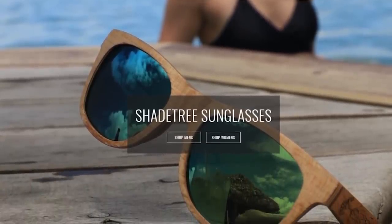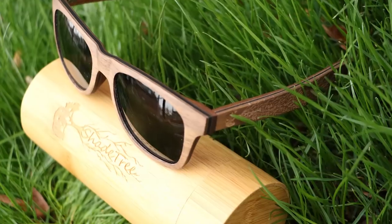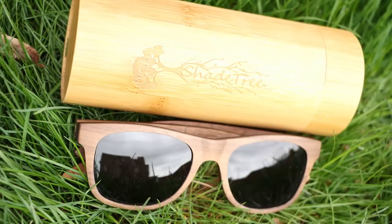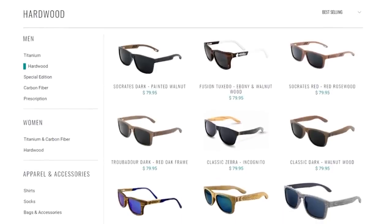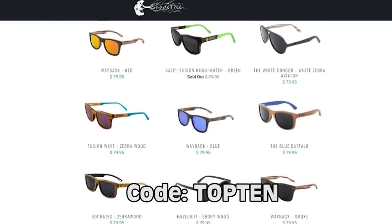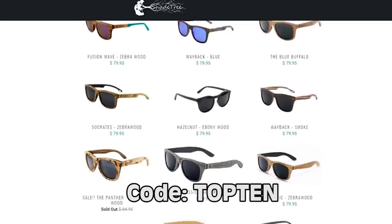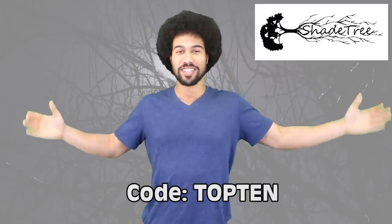But first let's give a big shout out to our sponsor. Summertime is right around the corner so that means it's time to invest in some high quality sunglasses, and there's no one better to go with than Shade Tree. Shade Tree are sunglasses that are made from wood, titanium and carbon fiber. All glasses have premium polarized lenses and come with a microfiber soft case and a bamboo hard case. They have over 50 styles and looks for both men and women so you should have no problem finding a design that suits you. These two are my personal favorites. So if you want to own a pair, use the coupon code TOP10 and you will get 5 dollars off any purchase. The link will be down in the description below. Now let's get into it.